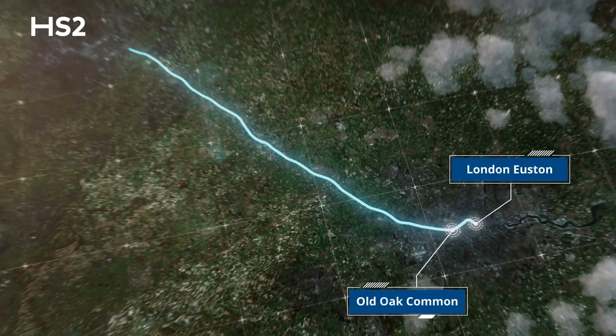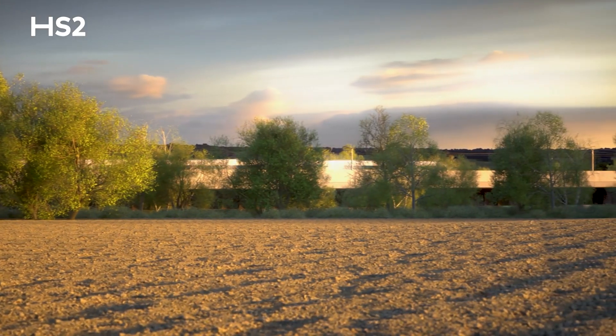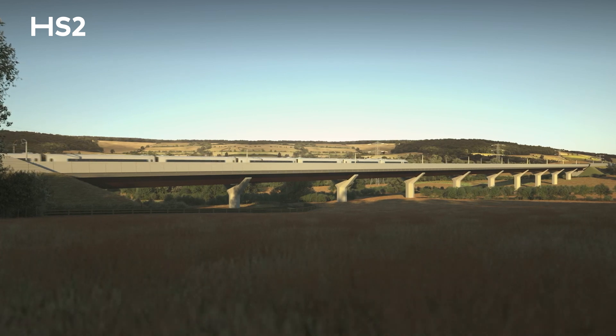HS2 is Britain's new high-speed railway connecting London to the West Midlands and beyond. It's the first new intercity railway north of London in over 100 years and a transformative project for the nation's future.